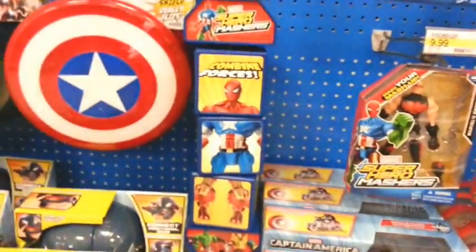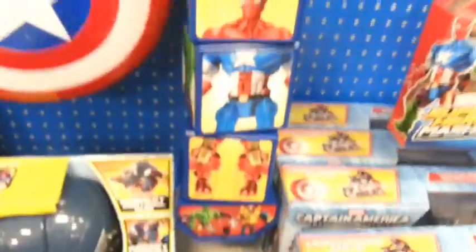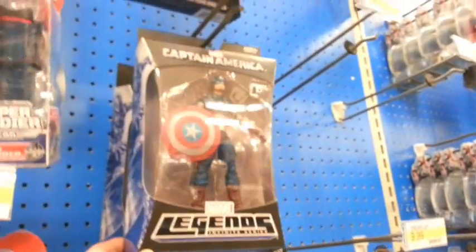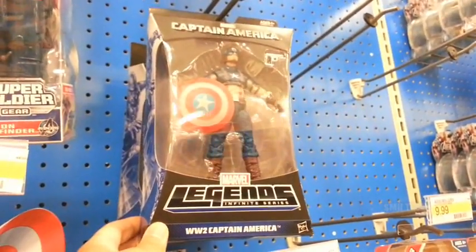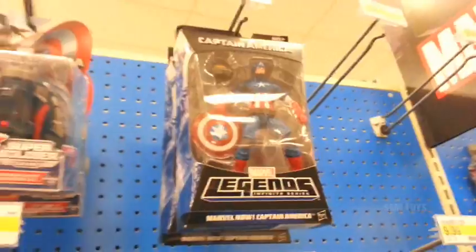Oh, we're in the Marvel section. They got these Captain America Legends Infinite Series. There's World War II Captain America and Marvel Now Captain America. They got those as well.